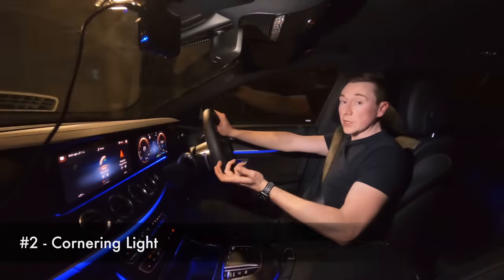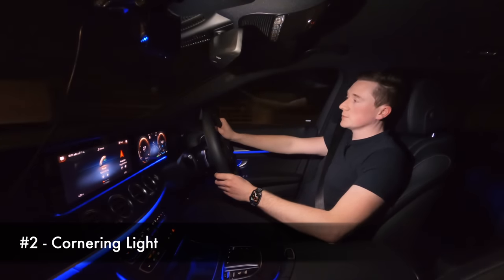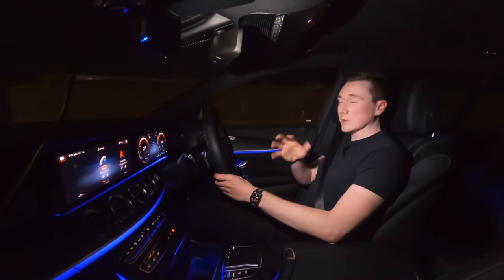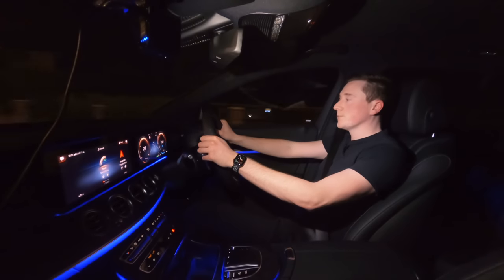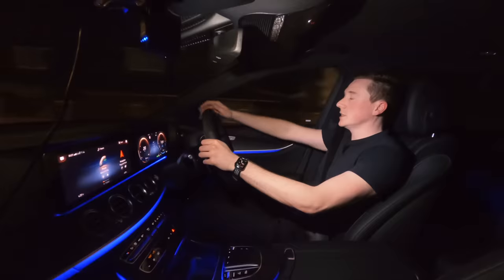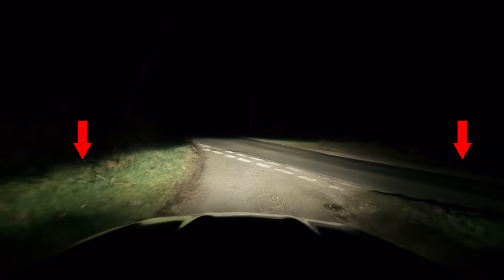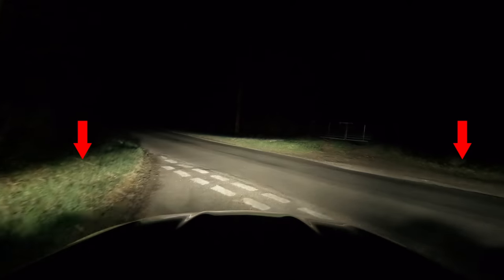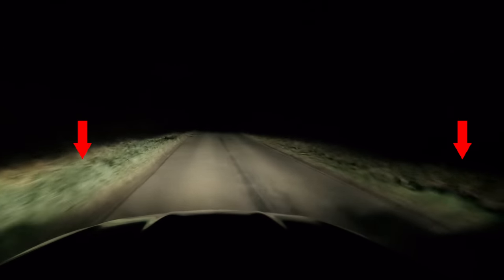One other unique feature of multi-beam LED is a thing called cornering light. Cornering light basically means that when you're traveling at under 24 miles per hour and use your indicator, multi-beam LED will actually illuminate the relevant side of whichever side you put your indicator on, giving you a bit more light when you're making that turn — especially useful when it's quite dark at night time.